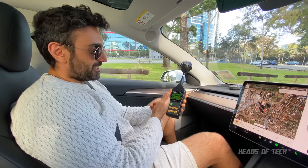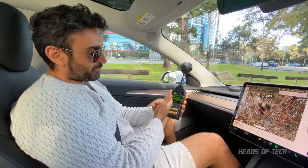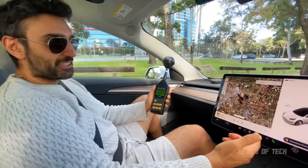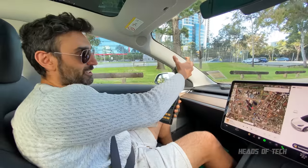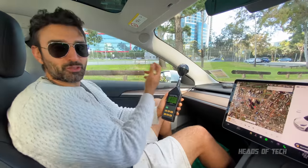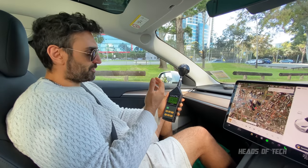It jumps to 30 every now and then — the car is constantly getting a signal. I don't understand why the readings are still showing inside the cabin. Maybe the antenna runs straight through the car, creating a field around the occupants.